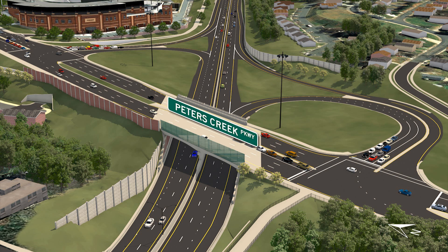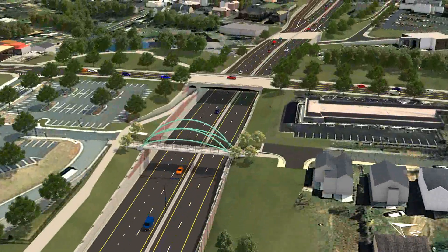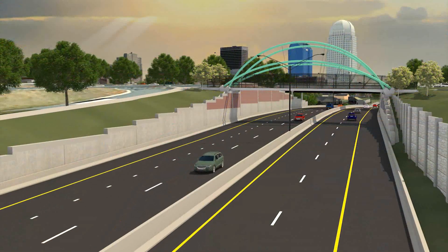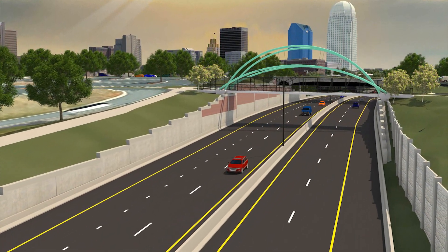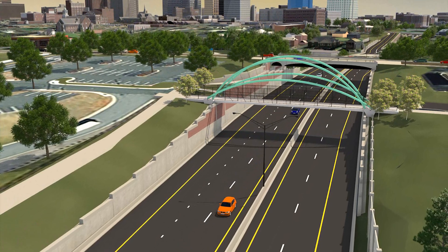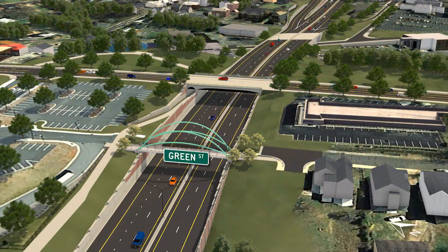The existing Green Street Bridge, which is currently closed, will be removed and replaced with an enhanced pedestrian bridge to allow citizens to walk or bike to BB&T Field and other points of interest west of downtown. The enhanced pedestrian bridge design was based on input from the general public, the City of Winston-Salem, and Creative Corridors. Business 40 will be lowered to improve the vertical clearance of the Green Street Pedestrian Bridge to a minimum of 20 and a half feet.